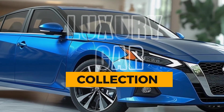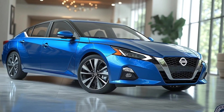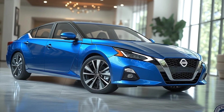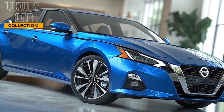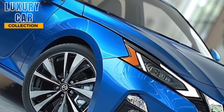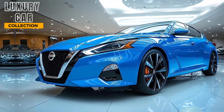Welcome back to Luxury Car Collection. Today, we're diving into the 2025 Nissan Altima, a stylish and practical sedan that's raising the bar in its class. From its refined design to cutting-edge technology, the Altima promises a driving experience that's hard to beat. Let's start with the design.